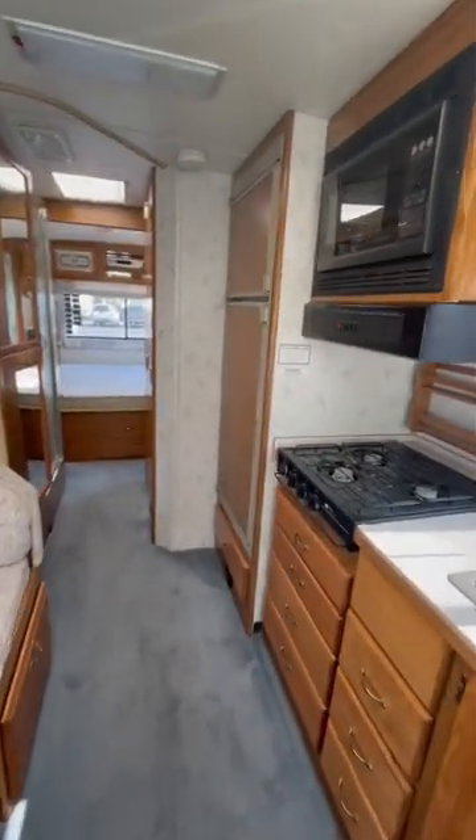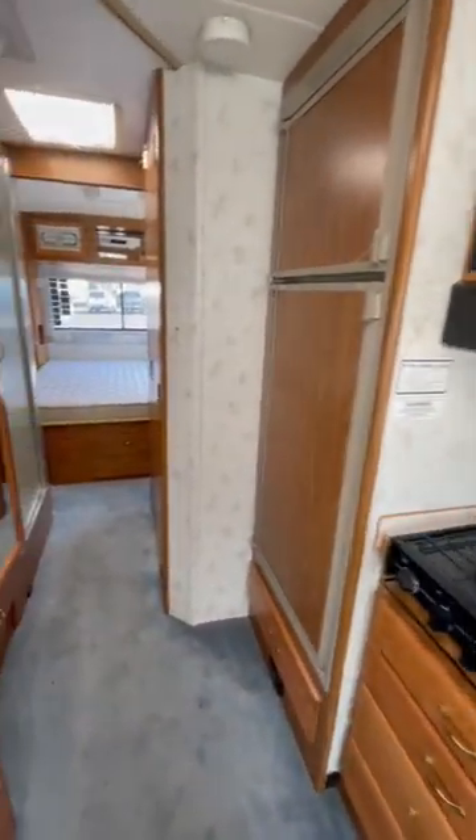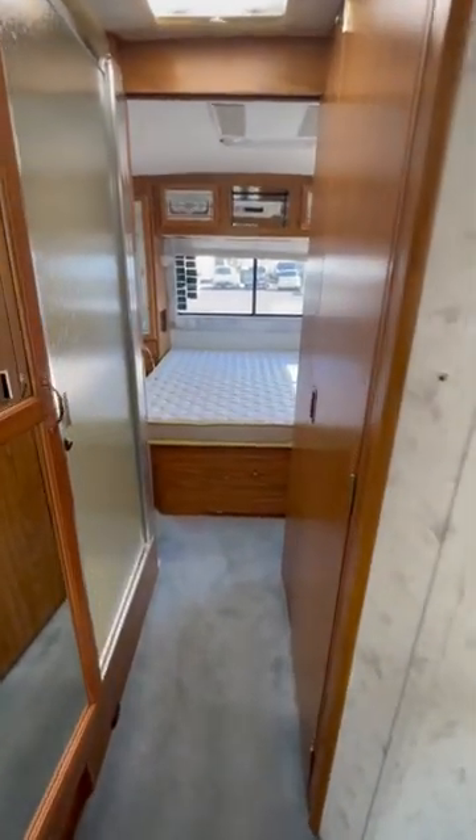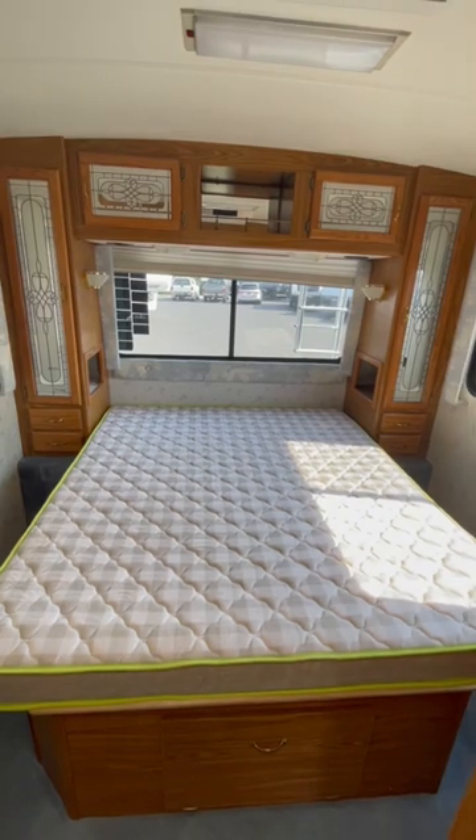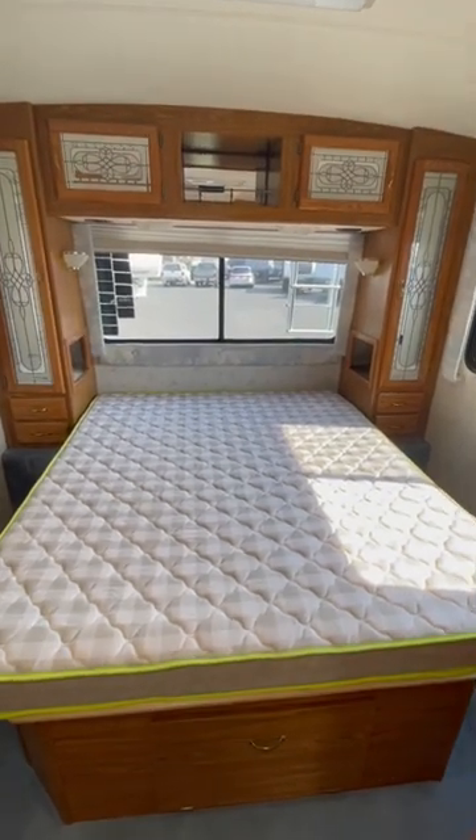The old reliable propane electric refrigerator — that hasn't changed much. Walk-around queen bed. You got plenty of cabinet space. Pretty cool stuff.